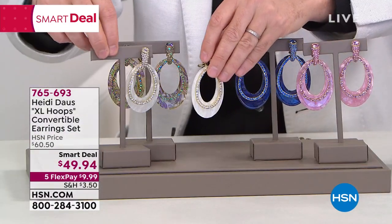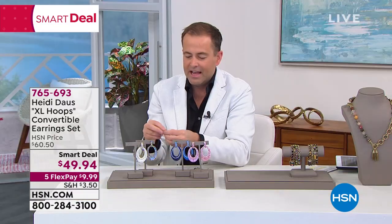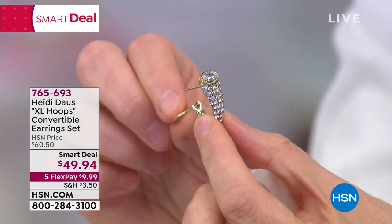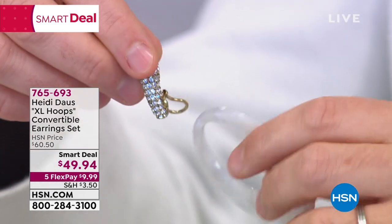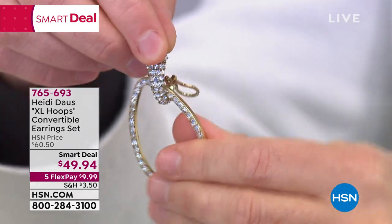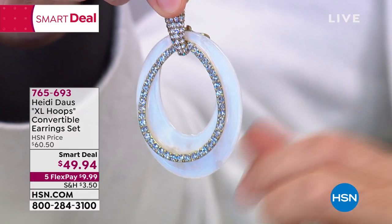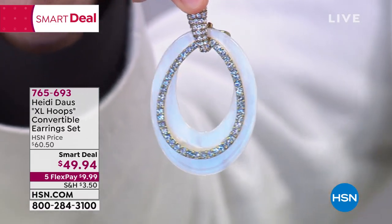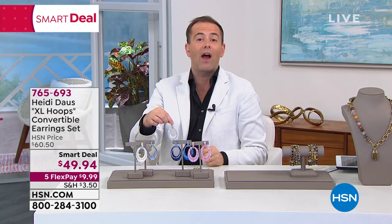$49.94. For pierced or not pierced ears — it's a hugger style earring. You can add in another earring, or add in another, or take that one out and just have the hugger. $49.94 — a fabulous launch on the must-have accessory for the summer.